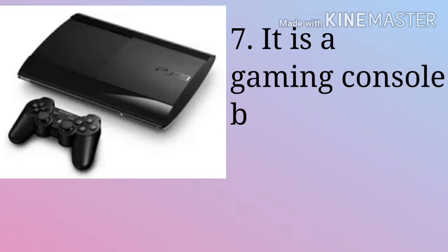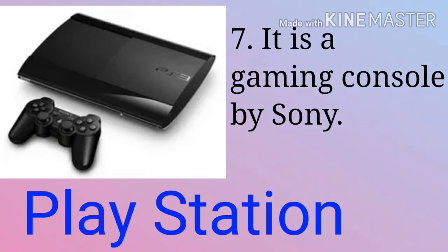PlayStation. It is a gaming console by Sony. In simple words, it is a machine through which you can play games primarily.